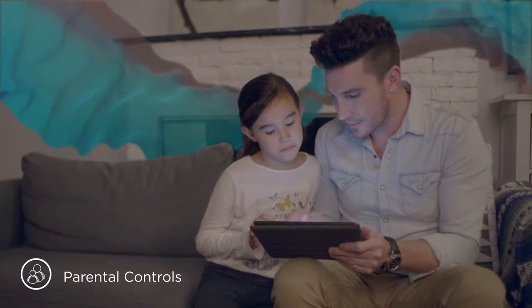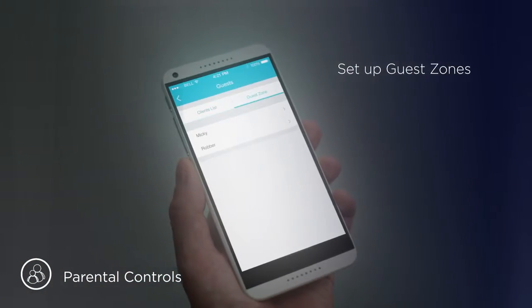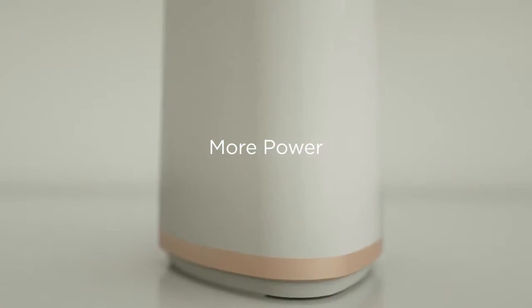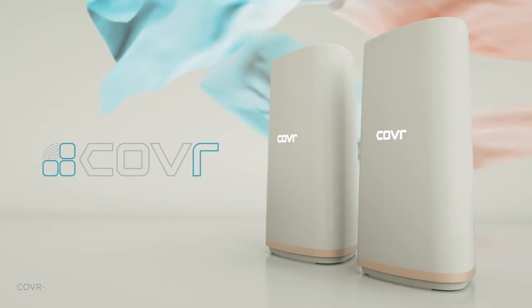You can set parental controls, set up guest zones, and even monitor and control Wi-Fi usage. With more power, more flexibility, and more coverage, your modern home finally gets the Wi-Fi it deserves.